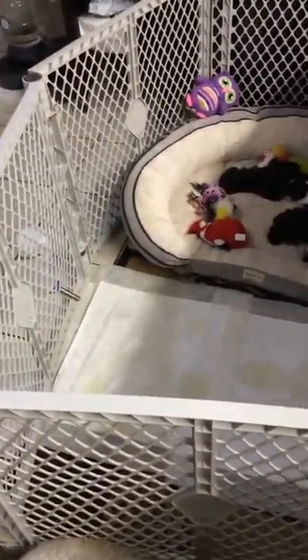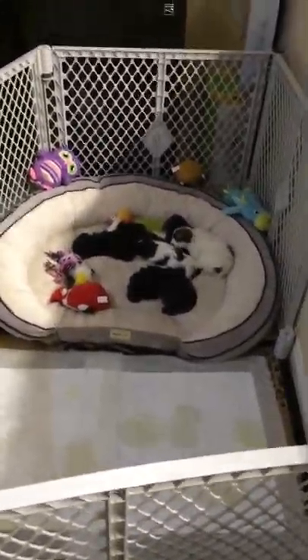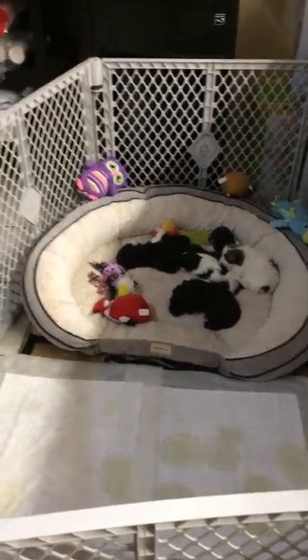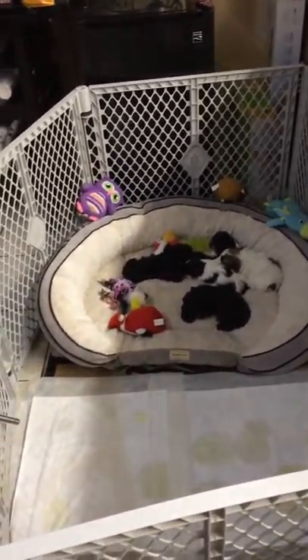I'm going to start breaking them into puppy food. Today I fed them puppy food — what I did is I soaked it, made sure it got really, really soft, and blended it in my blender to get it really mushy so they can still eat it, since they don't have teeth and cannot chew it.